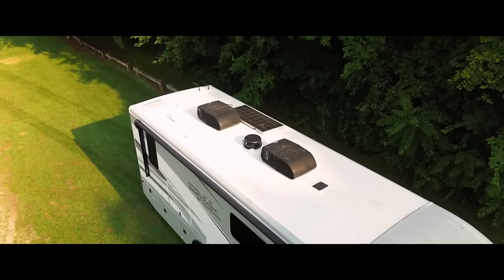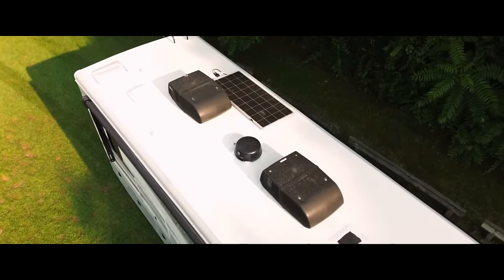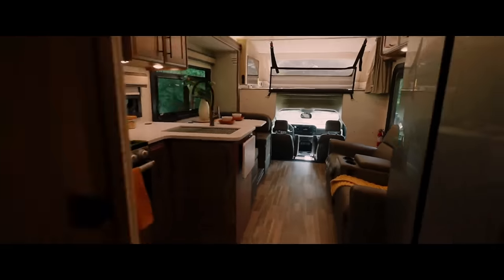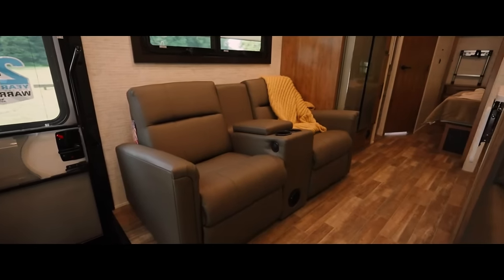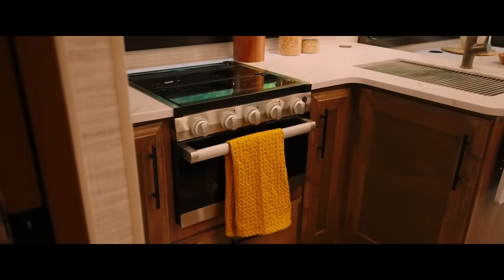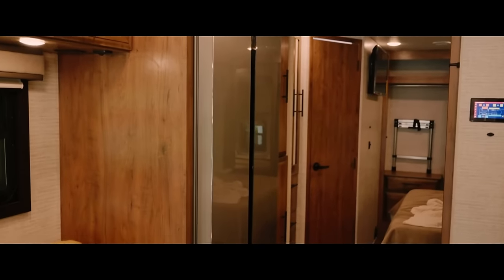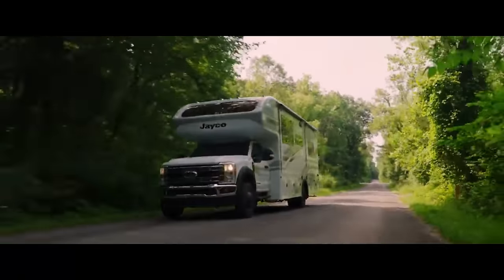The kitchen has a microwave, three-burner stove, and full-size refrigerator. The rear bedroom has a king-size bed, full-size wardrobe, and sliding door for privacy. The bathroom contains a skylight, porcelain toilet, and shower. You may stretch out and relax with two slide-outs. The Greyhawk XL includes a 50-amp electricity service, water purification, heated holding tank, and backup camera.